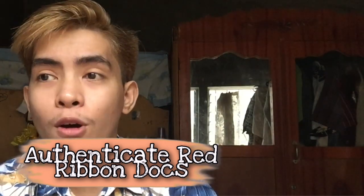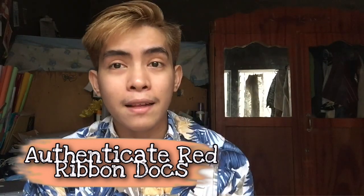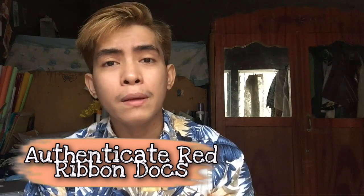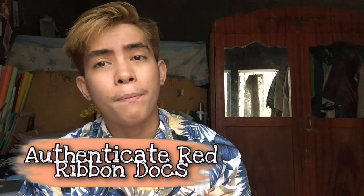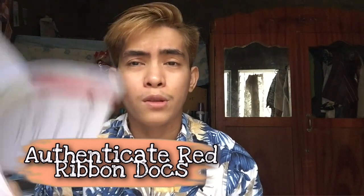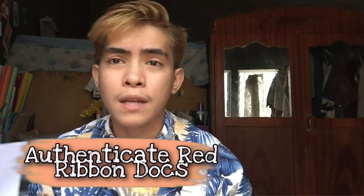Bakit? It's because marami na kasing nadadaya ng documents guys. Yung mga nagpagawa ng mga certificate o TOR, pero hindi naman talaga sila graduate. Kaya mas stricto sila ngayon about sa mga documents. Kasi daw noon, yung mga way back 2000, hindi pa daw ganito ka-strict.